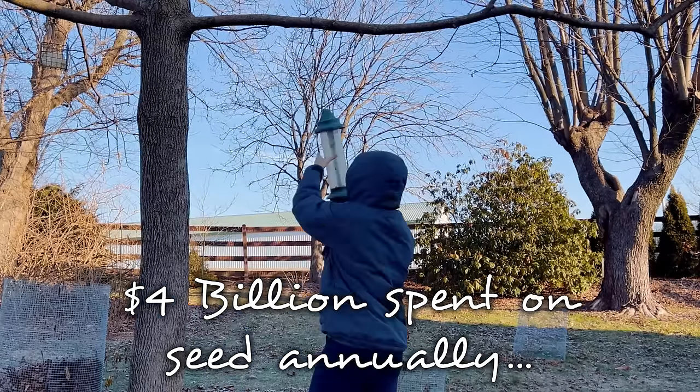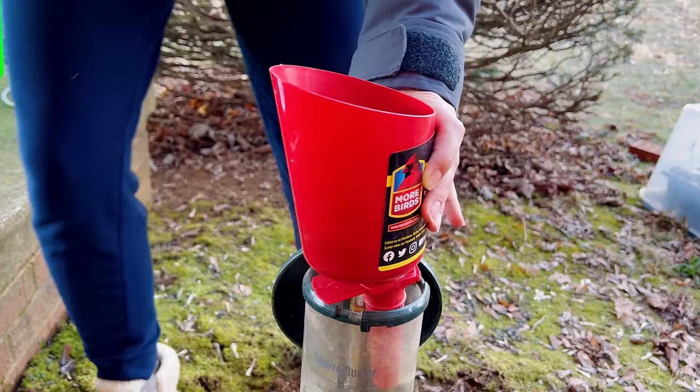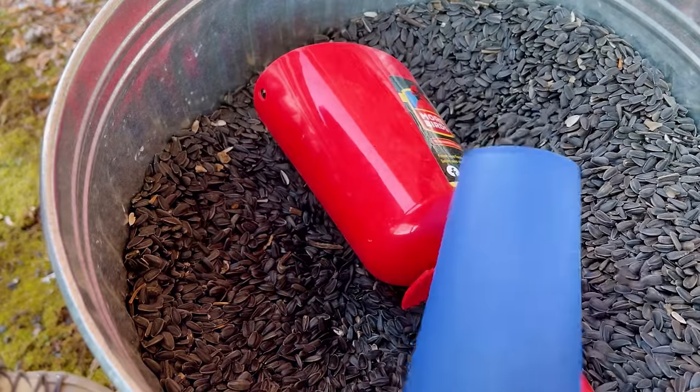Every year, we spend a small fortune to feed wild birds. But despite our efforts, bird populations have been declining since the 1970s. Loss of quality habitat is one of the main causes for population declines. And when we hang feeders, this can surprisingly make things worse.